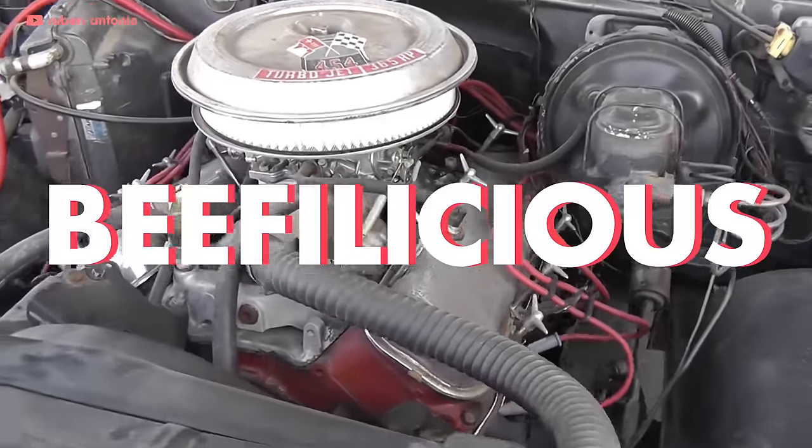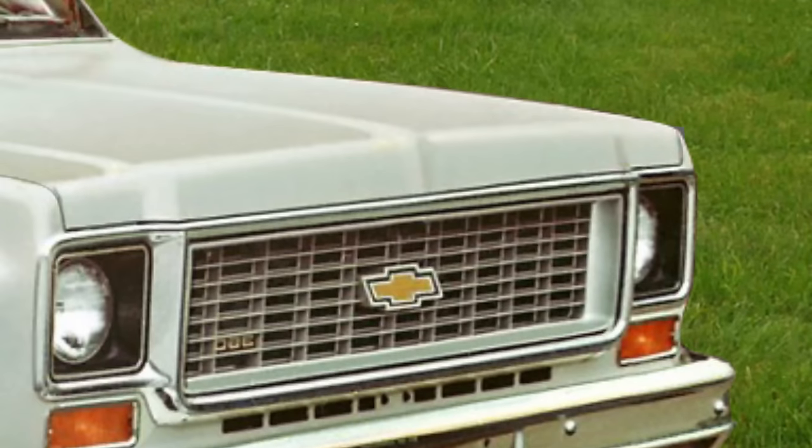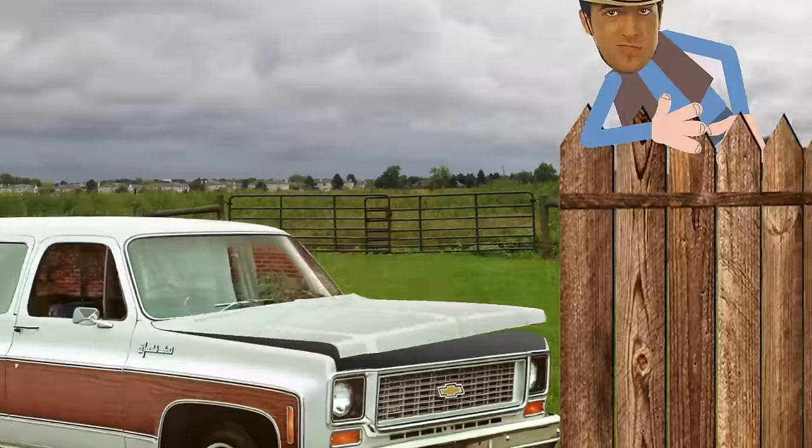This is the Suburban that would define Suburbans for most Americans. When it came out, you could get it with the legendary Chevy small blocks or the beefy 454 under the hood. It was tall and aggressive and screamed, 'I know what the heck I'm doing! Now get the frick out of my way, you fence!'